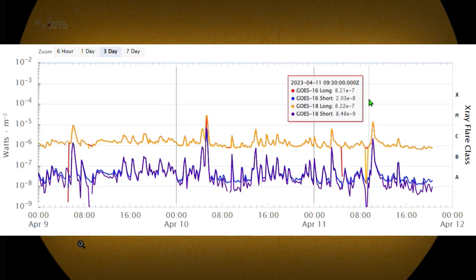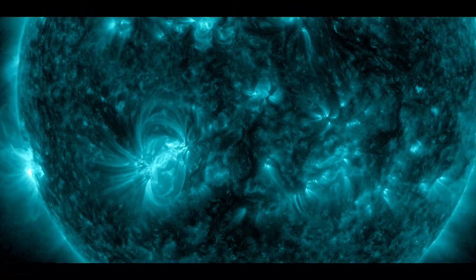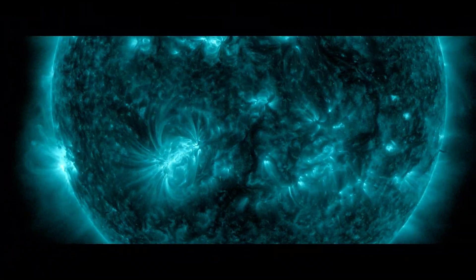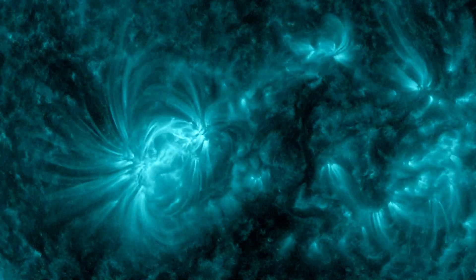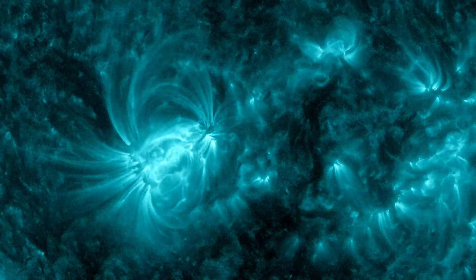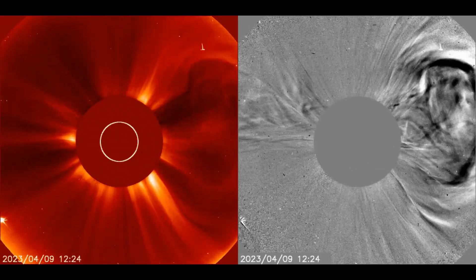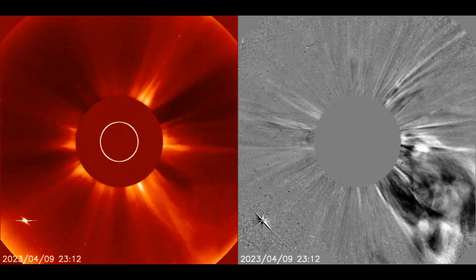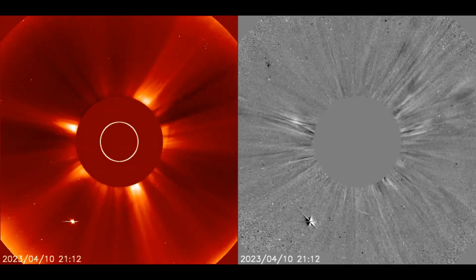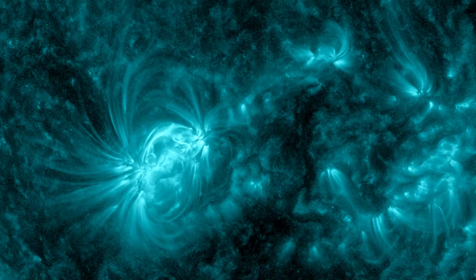These CMEs are coming in close enough intervals that we're going to be feeling the pressure of three M-class solar flares. They are all going to play a part in enhancing that solar wind speed. Time and time again we've seen right here on this channel — that's when we see the uptick in earthquakes and all sorts of other disruptions on Earth.